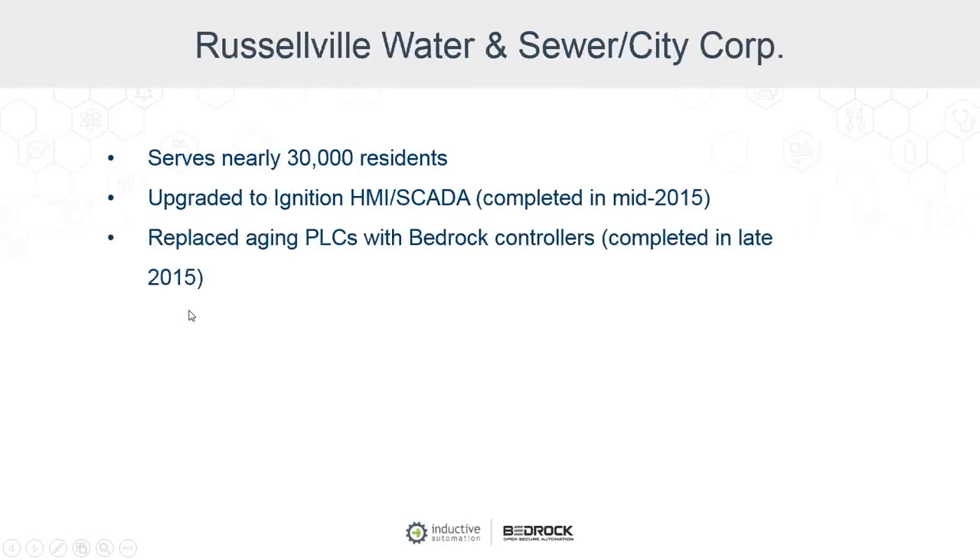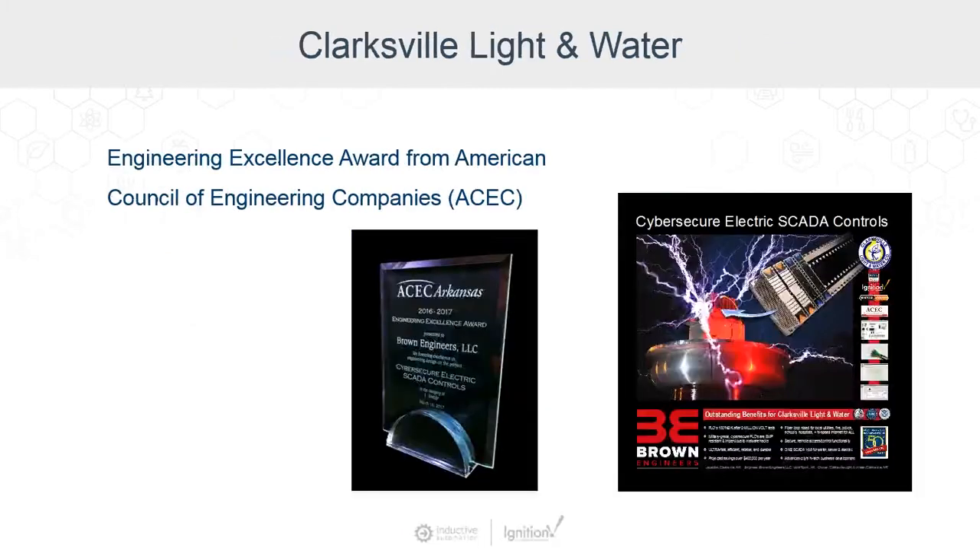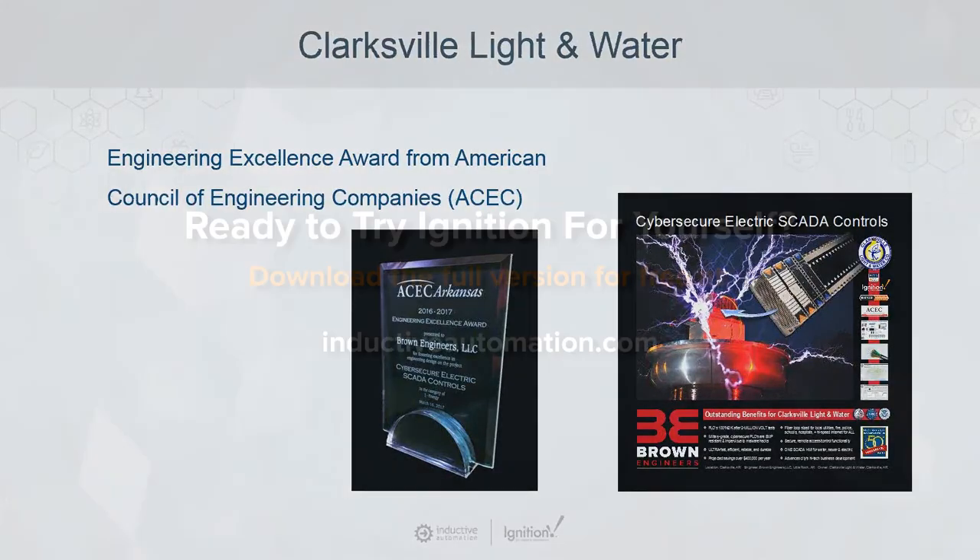For both the solution for Ignition and Bedrock, we're a small utility and we're very sensitive to costs. I've found both applications and solutions relatively affordable based upon what we needed.